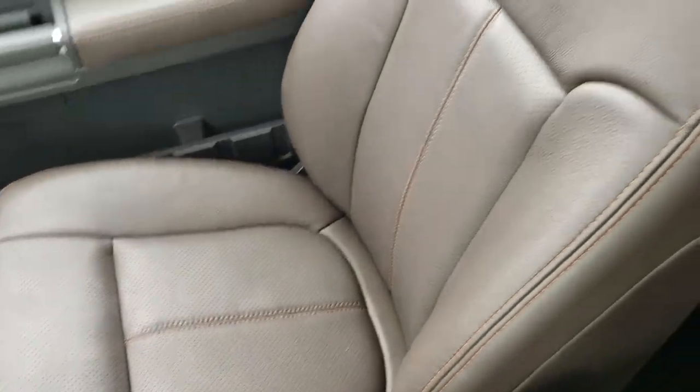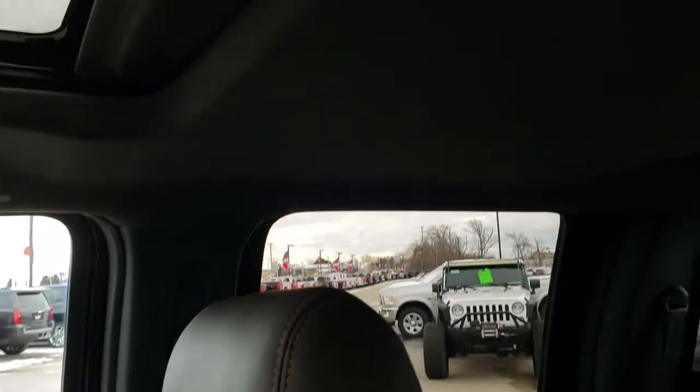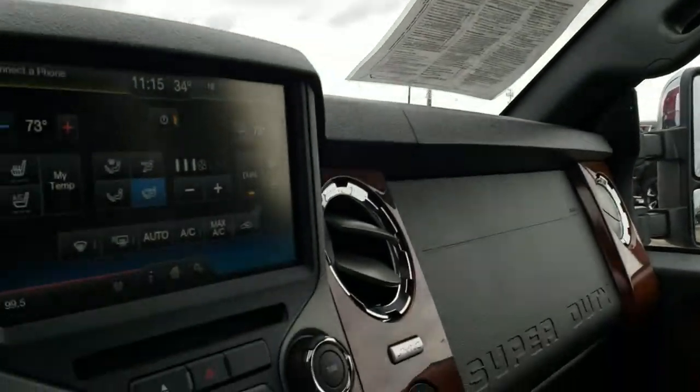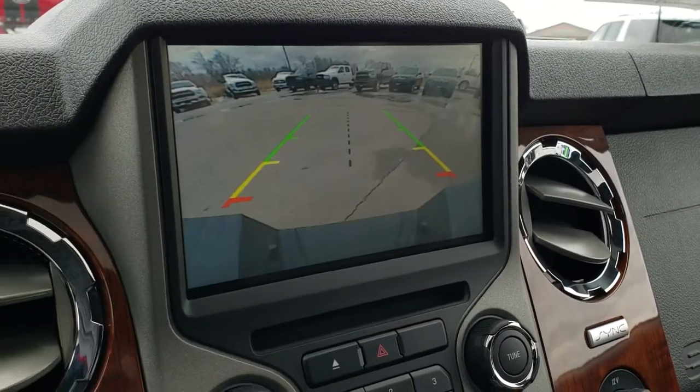Once again, this truck is super clean inside — only 3,000 miles and it's never been smoked in. The headliner is like new. Power sunroof, HomeLink buttons, map lights, and power slide rear window buttons. And this is where your backup camera shows up as well.